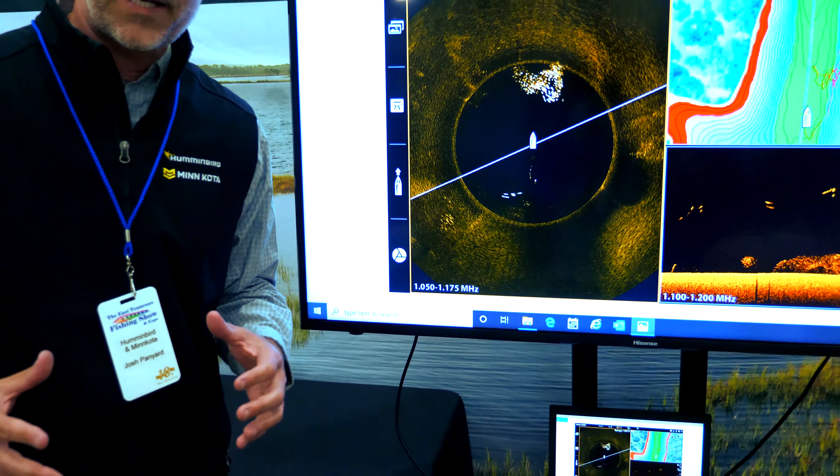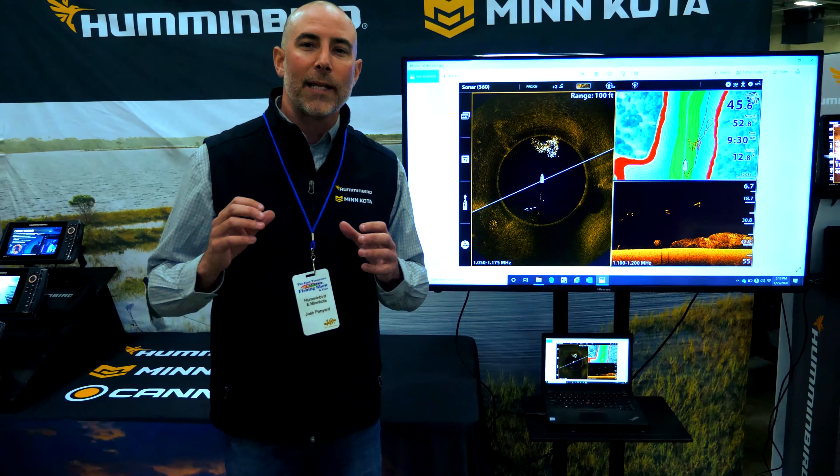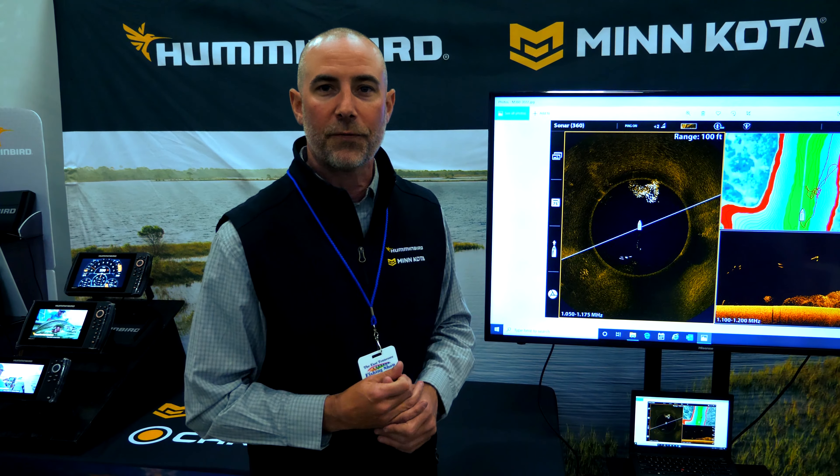We can even see those bass nice and neat in the water column. That new Mega 360 is giving you a lot of detail, a lot of structure you're going to be able to see and defined out there. Most of all, you're going to be able to see more fish on your screen. Again, that's a stationary product — I can be on spot lock and see 360 degrees around me and be able to catch those fish.